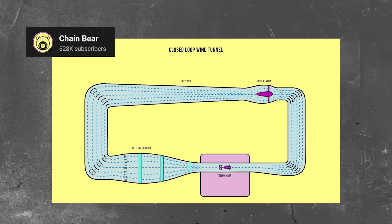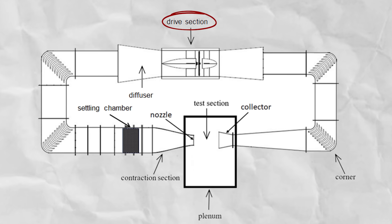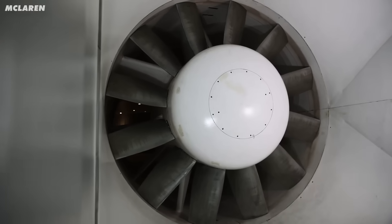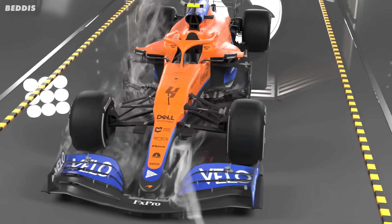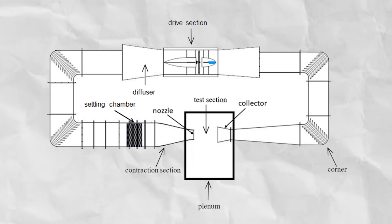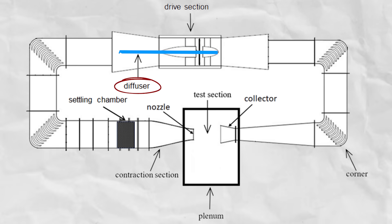F1 teams work with a closed loop wind tunnel, which means that the air circulates around a completely closed loop of a tunnel thanks to a big fan. The fan is located in what's called the drive section of the tunnel, and the bigger the fan is, the slower it needs to rotate for the airflow to be at the right speed. It's also important to make sure that the airflow is smooth, because lumpy airflow can interfere with the accuracy of the data. After the air is accelerated by the fans in the drive section, it passes through a diffuser — a wider section of the tunnel — to slow the air down and keep the flow steady and smooth.